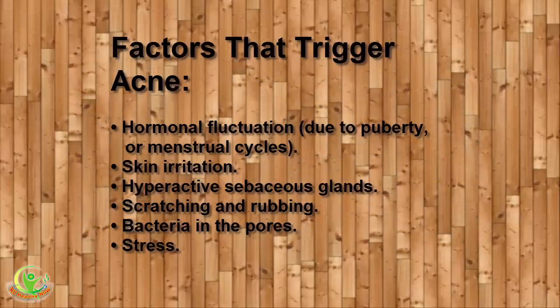Factors that trigger acne include: hormonal fluctuation, skin irritation, hyperactive sebaceous glands, scratching and rubbing, bacteria in the pores, and stress.